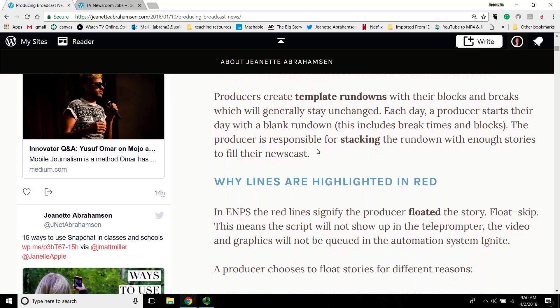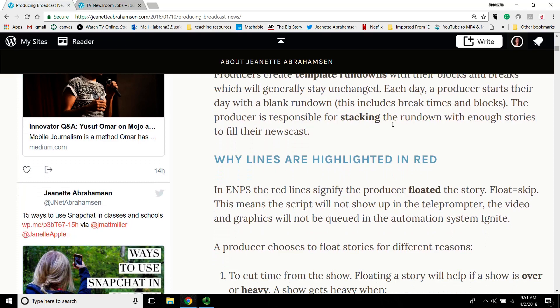Producers create template rundowns so that every day when you come into work, you don't have to rebuild a rundown from scratch. That means you know how many minutes are in every single break, and that usually doesn't change — but you always want to check the log to see if the sales department sold extra advertising that day, because that'll change the overall time you have in your newscast. The producers get what's left, which is called the news hole. Template rundowns help a producer stack their rundowns — stacking basically means the order in which you put the stories.